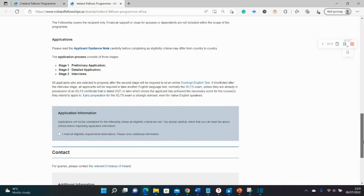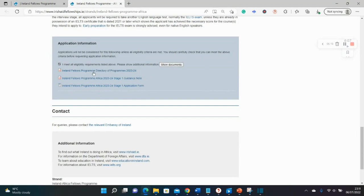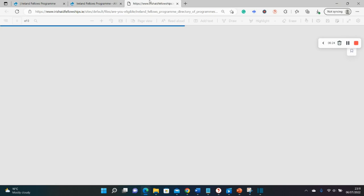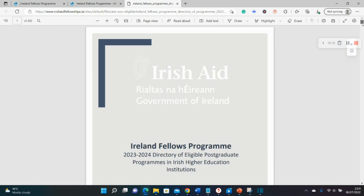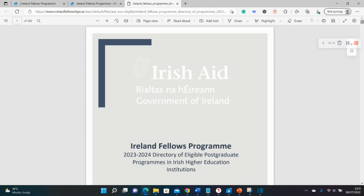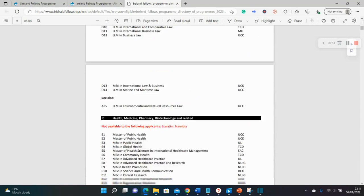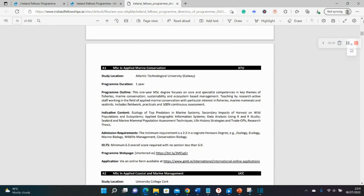Now let's check the different documents. I've clicked that I'm eligible and then clicked on the documents — this is a directory for the program containing basic information about the scholarship. You can read that on your own. You can also see different lists of courses and participating universities. Let's open the next document.